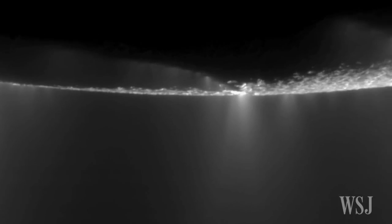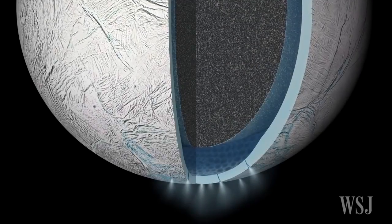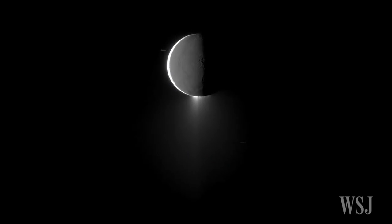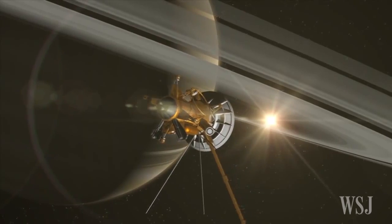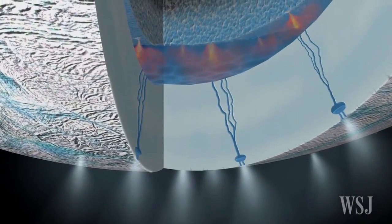Scientists believe the spray is fed by a vast liquid water reservoir beneath the frozen surface of the entire moon, and that it is spewed out through fractures. NASA scientists hope the flyby will help them determine the chemistry of the plume and provide valuable insights into what's going on inside the ocean, including how much hydrothermal activity is occurring there.